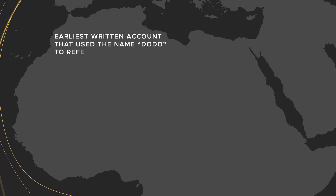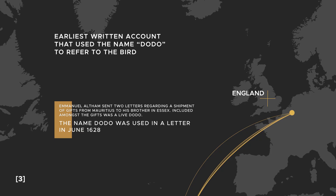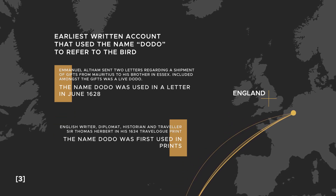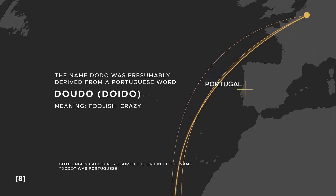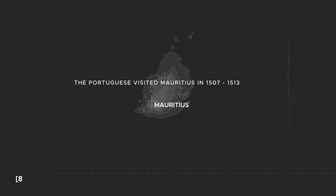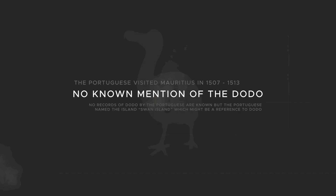The earliest record of the name Dodo instead came from a letter in England, and writer Sir Thomas Herbert also used the word Dodo in his travelogue in 1634. Both accounts claim that the word was of Portuguese origin, presumably derived from the word 'doido' meaning foolish. The origin of the name is unclear, because although the Portuguese did visit Mauritius in the early 16th century, they never mentioned the bird, nor the name Dodo.